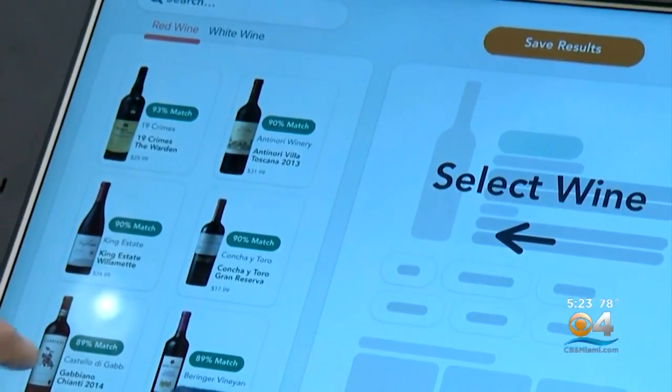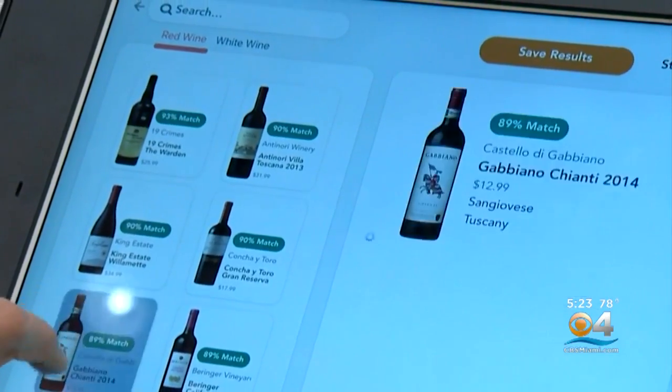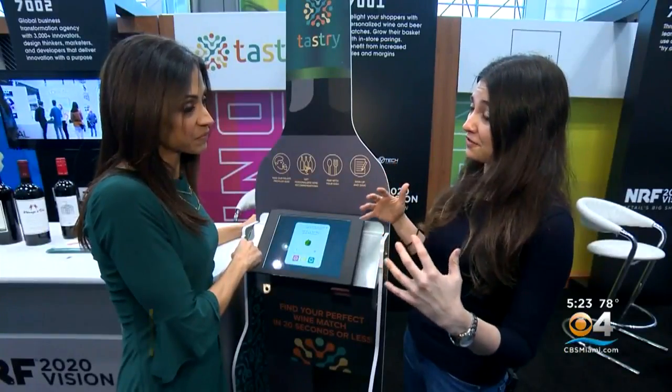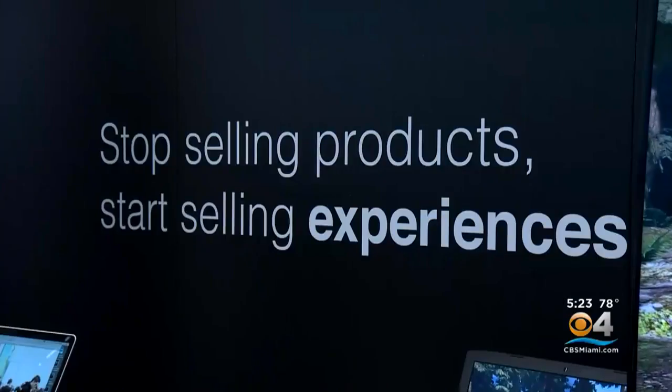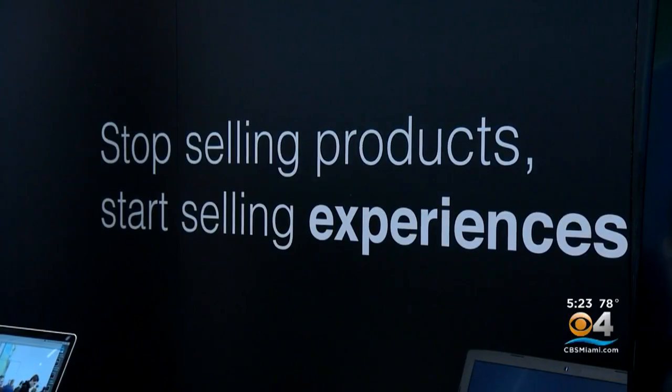We look at what we call the flavor matrix and how it's tied to different compounds in the wine, and these questions we found are related to that. It's another way companies are trying to sell an experience to get shoppers in the door.